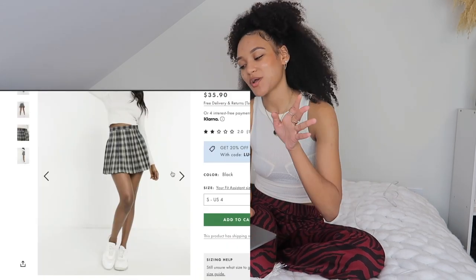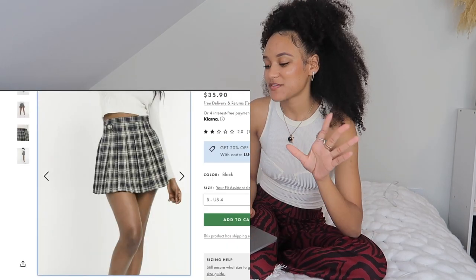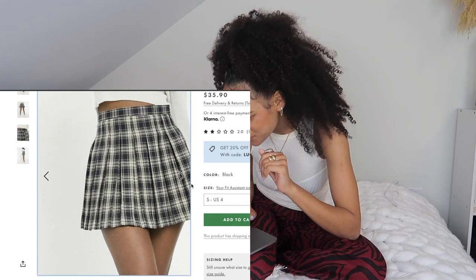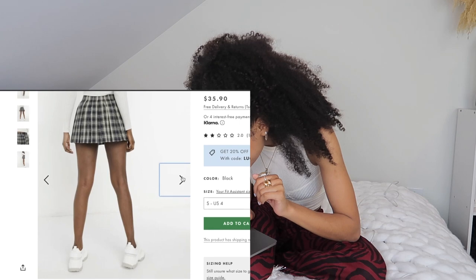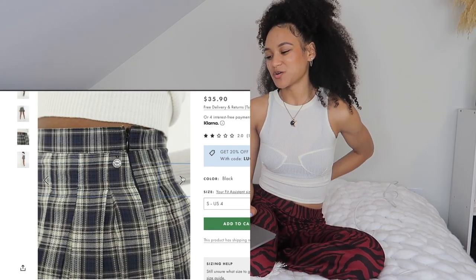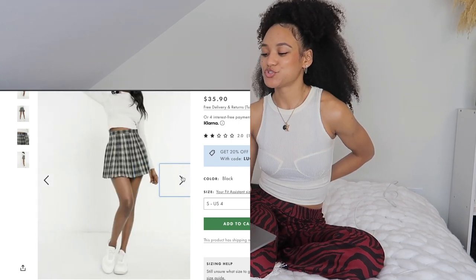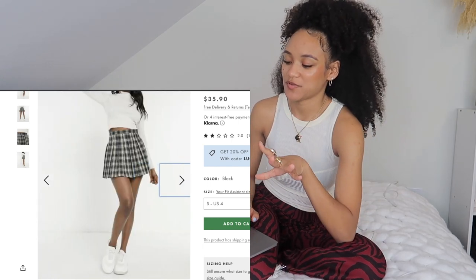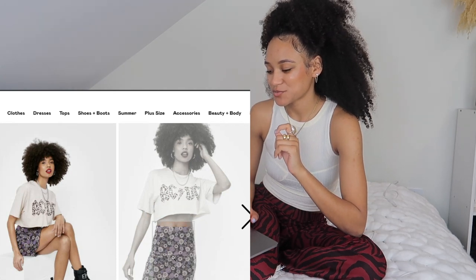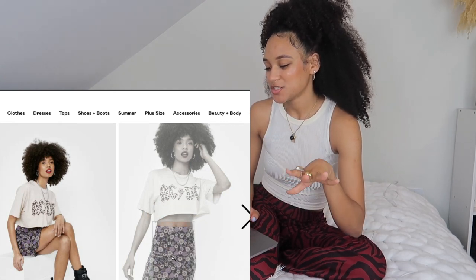I also added a little pleated one — very classic, very Cher. This one's really cute, it's blue and it's very mini. I personally don't like the ones that are awkwardly long, but I also don't want them too short. I think this one is that perfect cute length.